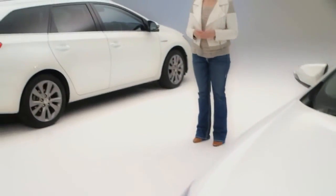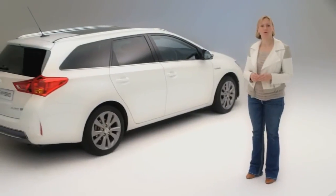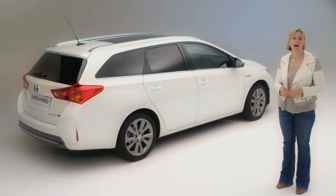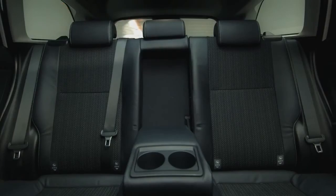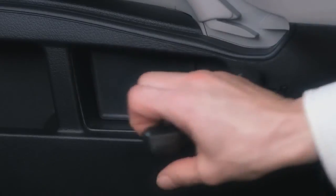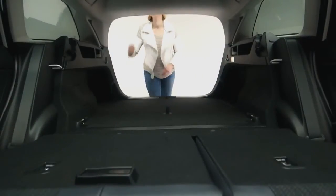There's also the British-built Auris Touring Sports, a spacious estate car and the only model in its class to offer a hybrid engine. It's just as comfortable and stylish as the hatch and even more practical — with the seats folded, it offers a huge amount of space.